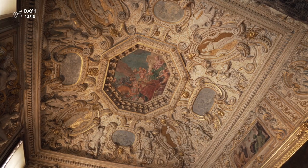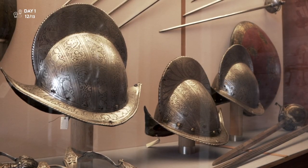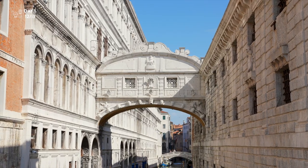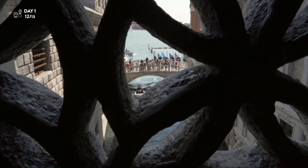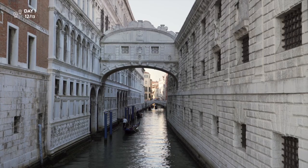You can visit the private chambers of the Doge, the supreme ruler of Venice, the armory, secret rooms and much more. The palace is linked to prisons on the other side of the canal by the famous Bridge of Sighs. This small enclosed bridge was used to move prisoners from the palace courtroom to their prison cells. From the two small bridge windows, the prisoners took one last look at freedom.